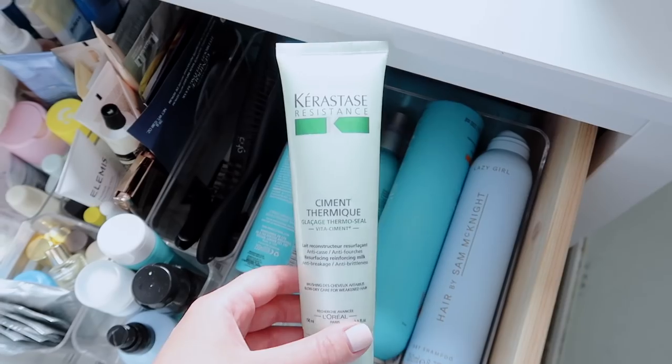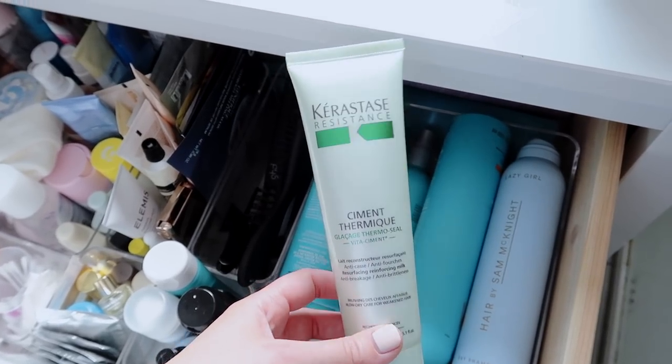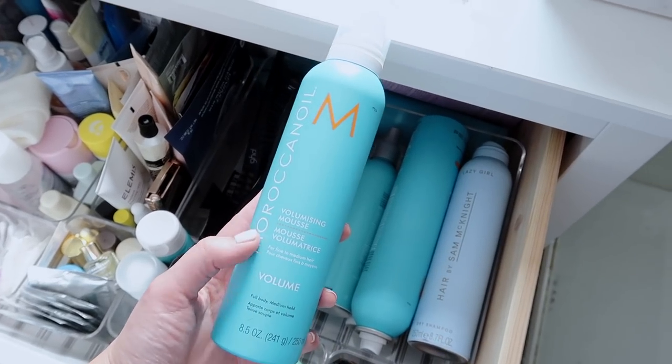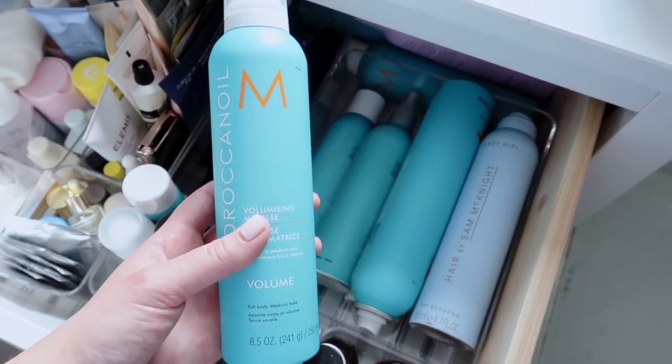Some of the hair products I use — this one goes on my hair every time I wash it. It's the Kerastase Ciment Thermique; it smells like lime Polos. This is kind of my heat protector. Another product I use every time is a mousse. I have super fine, ridiculously flat hair and this just gives it a bit of hold, grip and volume. I take the Ciment Thermique first and run it through mostly the ends — it's a creamy texture but really light, it doesn't weigh your hair down. I try to get it through all of my hair to keep it protected and stop any heat damage.